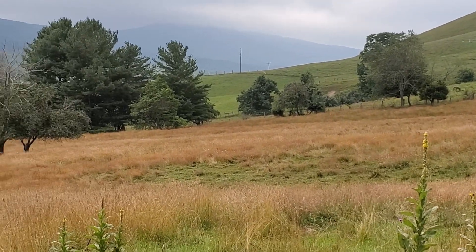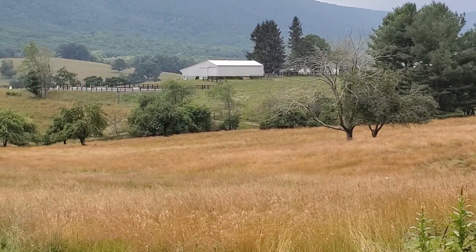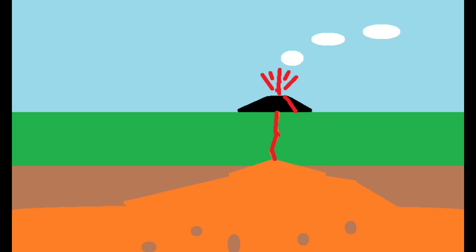Scientists are still not totally sure why these volcanoes formed in the first place. However, one of the theories points to the possibility of delamination of the Earth's crust. In layman's terms, delamination occurs when parts of the crust sink into the mantle and magma moves up to fill the void, eventually rising to the surface through weaknesses and cracks in the rocks, resulting in an eruption.